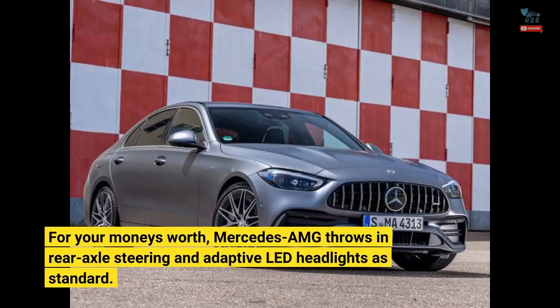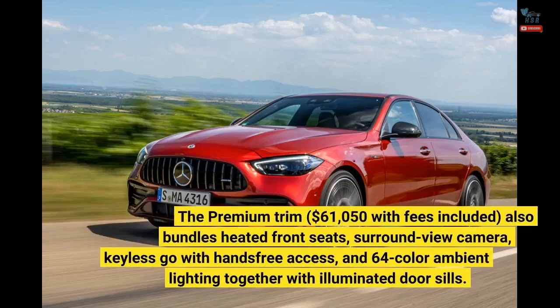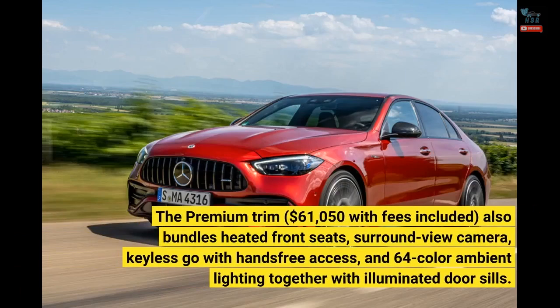For your money's worth, Mercedes-AMG throws in rear axle steering and adaptive LED headlights as standard. The premium trim, $61,050 with fees included, also bundles heated front seats, surround view camera, keyless go with hands-free access, and 64-color ambient lighting together with illuminated door sills.